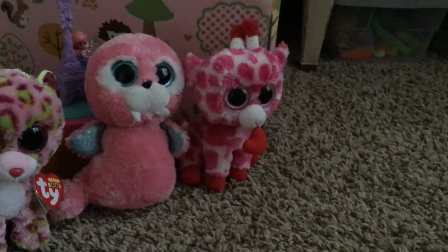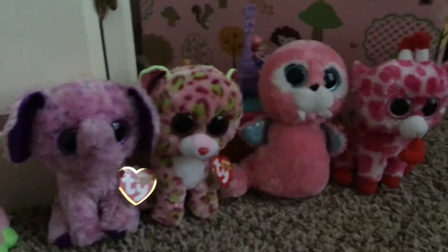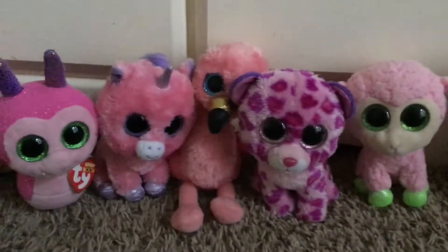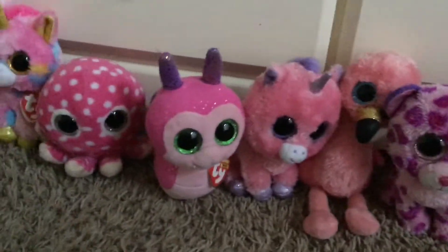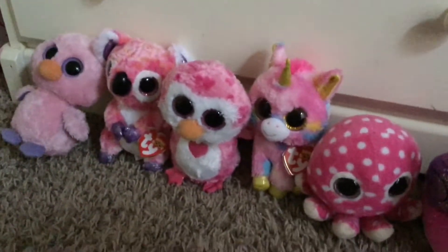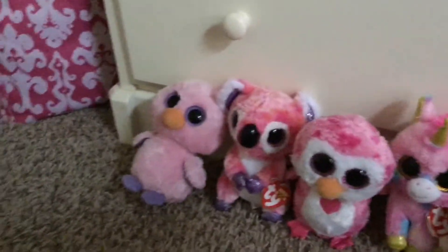Pink Beanie Boos: Jungle Love, Tusk, Lainey, Eva, Babs, Glamour, Gilda, Magic, Scooter, Ollie, Fantasia, Juliet, Casey, and Posey.